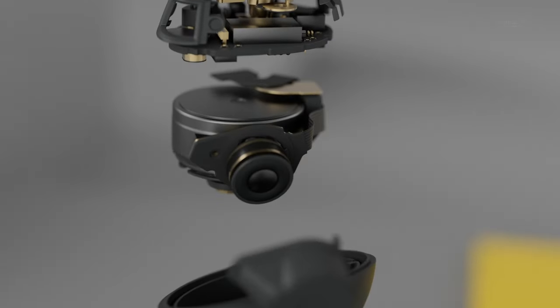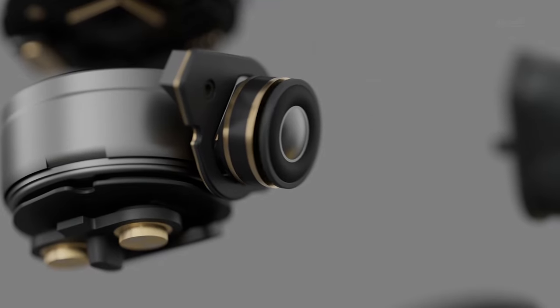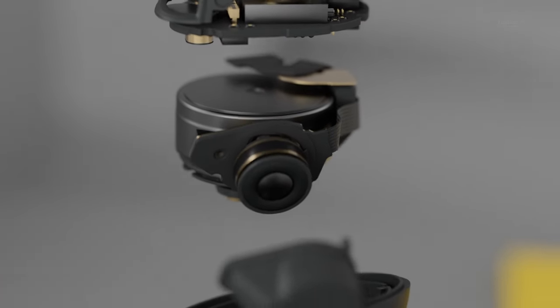We've also completely re-engineered our 6mm custom speakers. The internal components are meticulously positioned to eliminate sound distortion, and our intelligent algorithms constantly adjust and optimize sound frequencies, giving you a sound experience like never before.